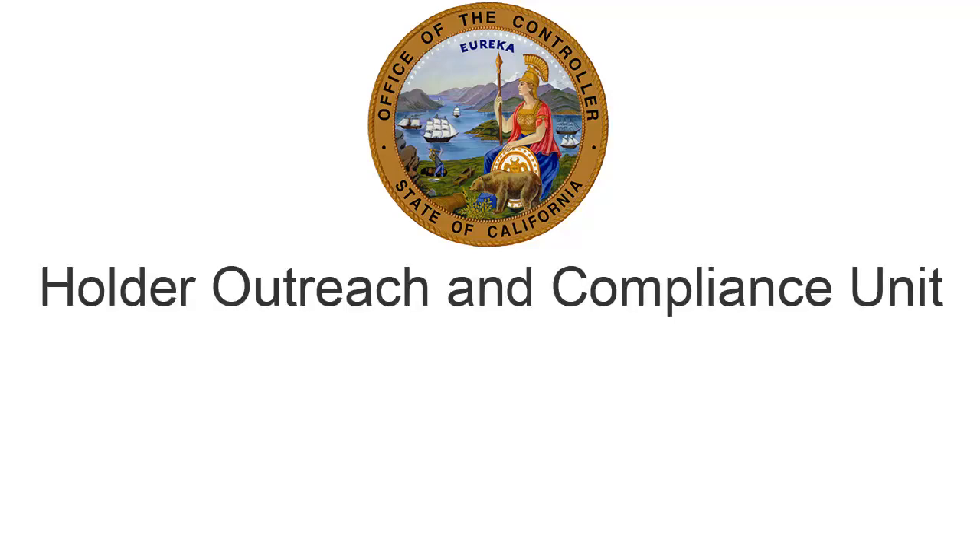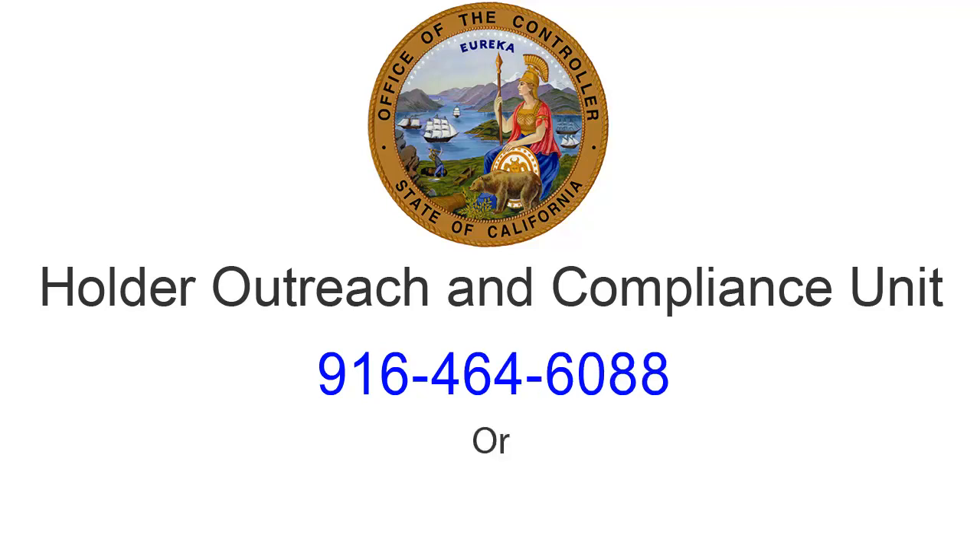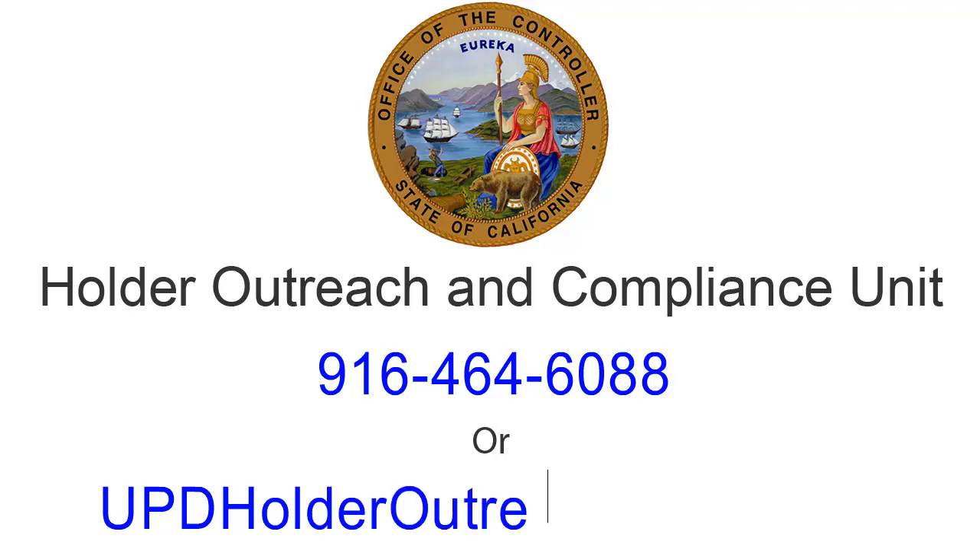For more information or for additional questions, contact the State Controller's Unclaimed Property Holder Outreach and Compliance Unit at 916-464-6088 or UPDHolderOutreach@sco.ca.gov.